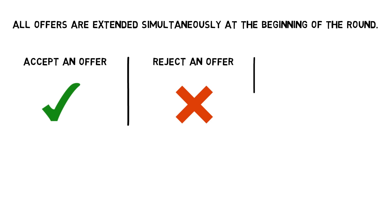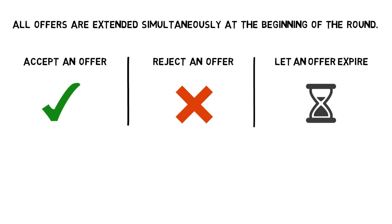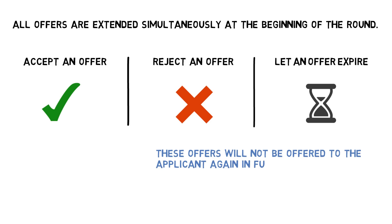All offers are extended simultaneously at the beginning of the round. If you receive an offer, you can accept it, reject it, or let it expire during the round's two-hour window. An offer from a program that is rejected or expires will not be extended to you again in future SOAP offer rounds. If you receive multiple offers during a SOAP round, acceptance of one automatically rejects the others if they are for the same position type or starting in the same appointment year.